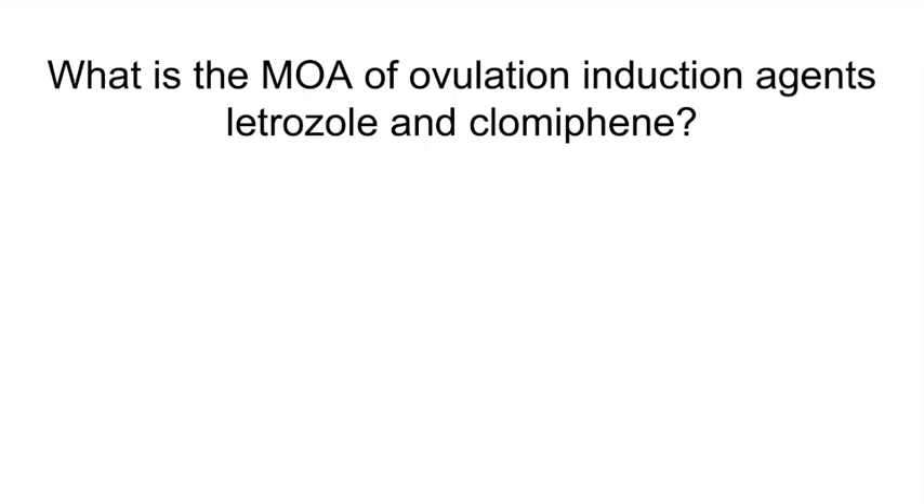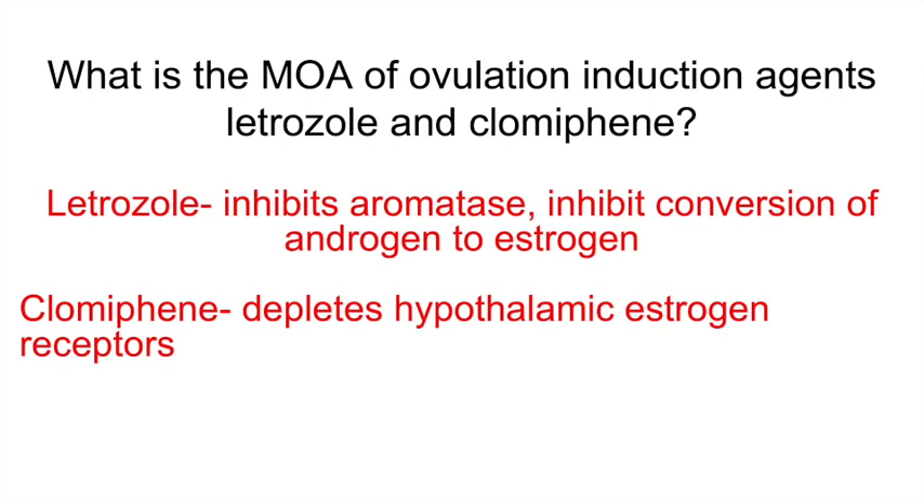What is the mechanism of action of ovulation induction agents letrozole and clomiphene? Letrozole inhibits aromatase and the conversion of androgens to estrogens, while clomiphene depletes hypothalamic estrogen receptors.